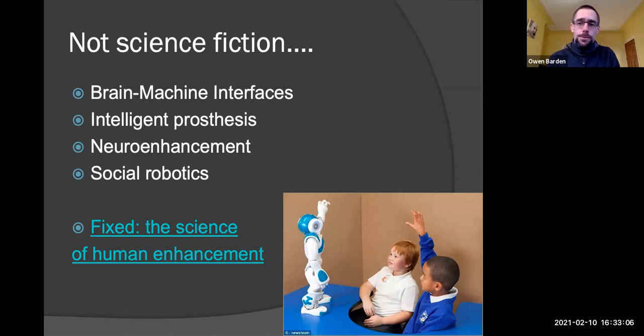This leads to the third development: neuro enhancements. This is the idea that we can enhance our thinking, intelligence, and capacity to learn. People are already doing this with drugs — like Modafinil and even Ritalin, which you may have heard of because it is often prescribed for children and teenagers labelled as having ADHD. But people without any medical diagnosis are taking these drugs because they can improve your ability to stay alert, concentrate, and memorise. Neuro enhancement is already happening, and university students — particularly at elite universities in the States — are some of the biggest illicit users of these drugs.